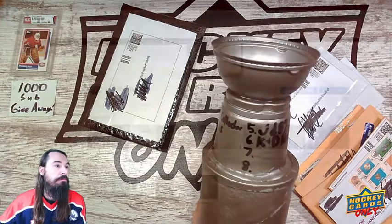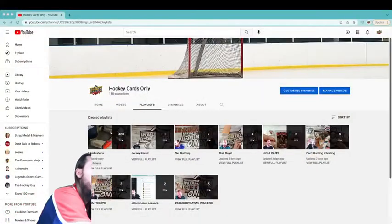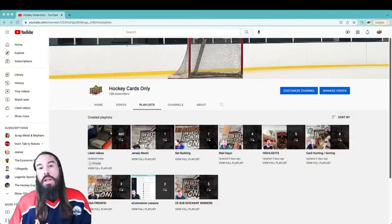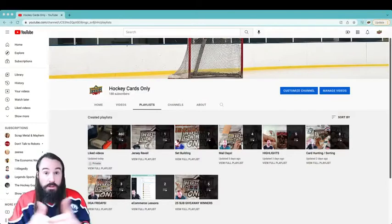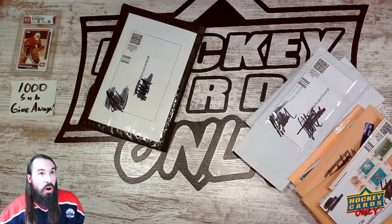We're at 188 subscribers as of today. We got some new subscribers over the last week, which has been awesome. Hi to everybody new — my name's John, nice to meet you. Let's go back to the card bench.